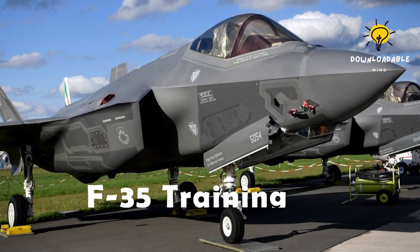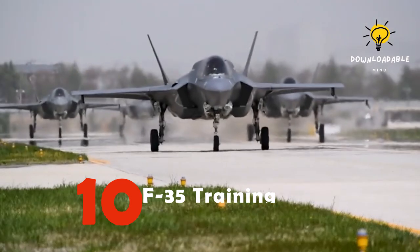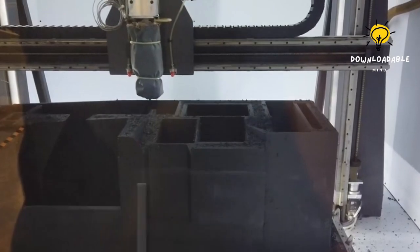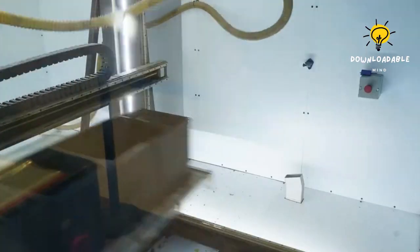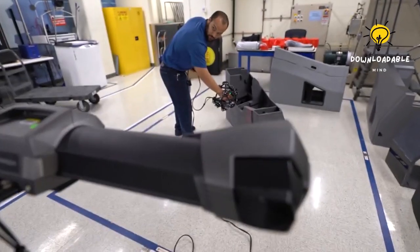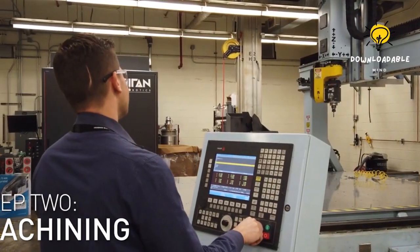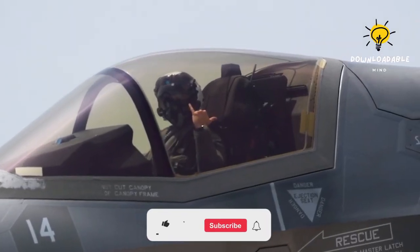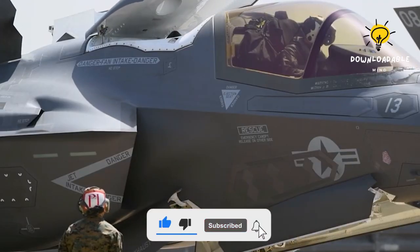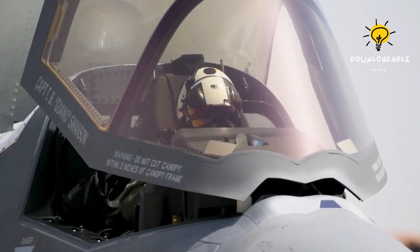Number 10: F-35 Training. The F-35 Lightning II is an epitome of cutting-edge technology with its blistering speeds, superior stealth capability, unmatched power, and flexibility. The fortunate few who are selected to fly and maintain these fifth-generation strike fighters have a huge responsibility to master the necessary skills. Lockheed Martin, the manufacturer of the F-35, acknowledges that the students who require training are just as intricate as the machines themselves.